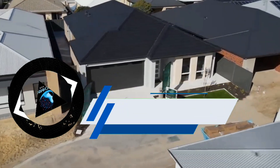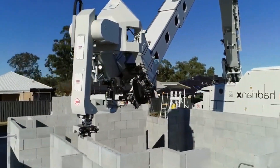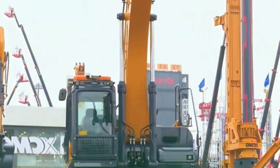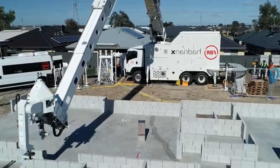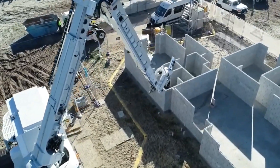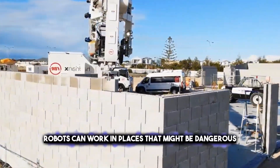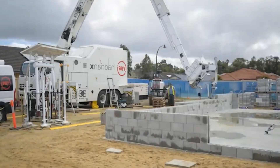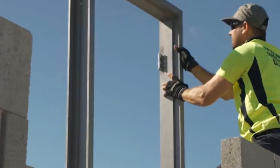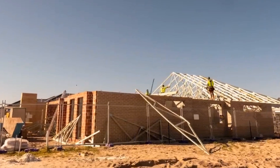Robots are changing the way buildings are made. They can do jobs like laying bricks, painting walls, and even making wooden structures. This is good because it builds things faster, and it's safer for people who work on construction sites. Robots can work in places that might be dangerous for humans, and they don't get tired. This means they can keep working without making mistakes, which helps get the building done quicker and keeps everyone safe.